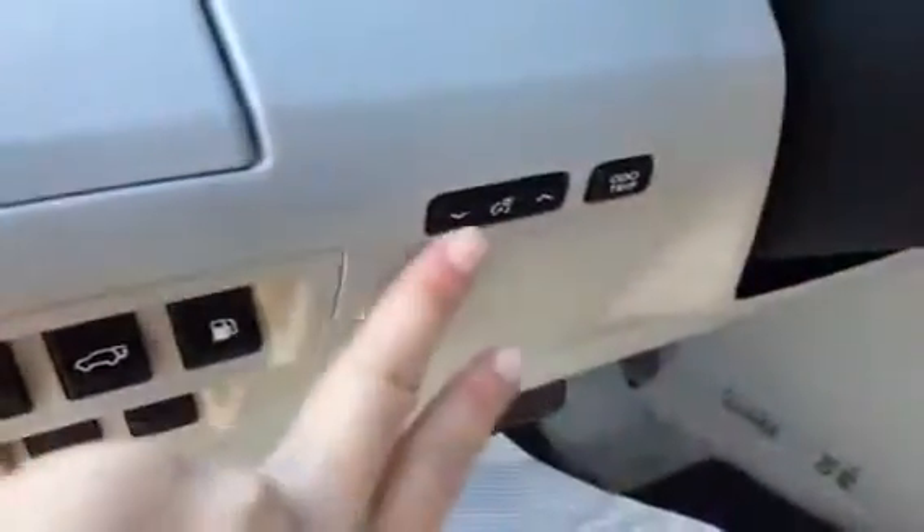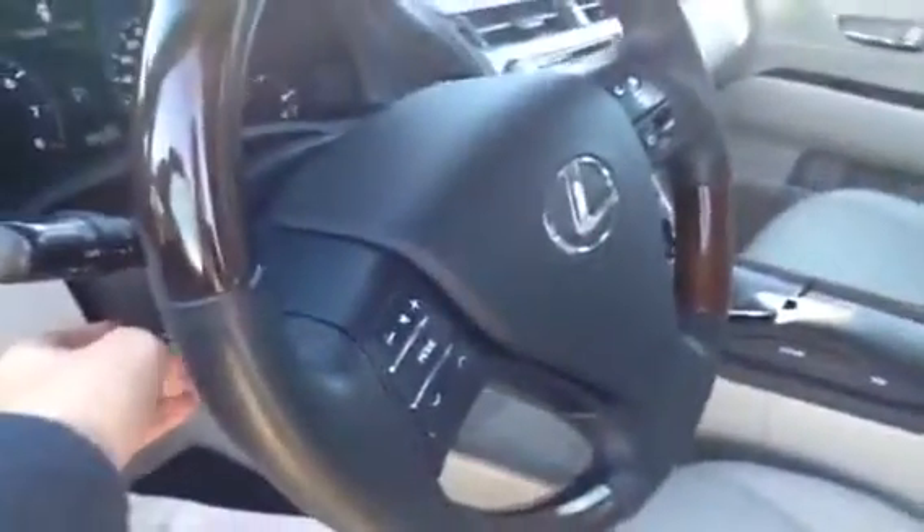Trunk release, gas cap release, odometer trip button, dashboard lights, your own cup holder there. Powered tilted telescopic steering wheel, which is leather and wood wrapped.